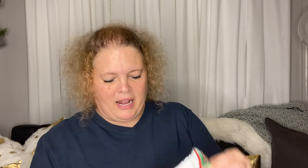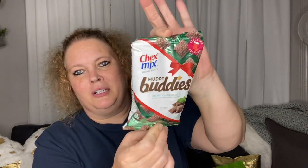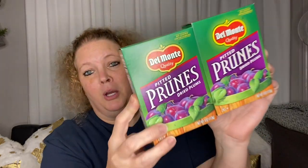I wanted to try the Nutty Buddies by Chex Mix. These are a good little snack. You know they have the recipe out there where you can make them yourself, but you can also just buy a little bag and get your fix this way without having to make a whole bunch. I picked those up. Always a repeat purchase for me are prunes — I love these for snacks.